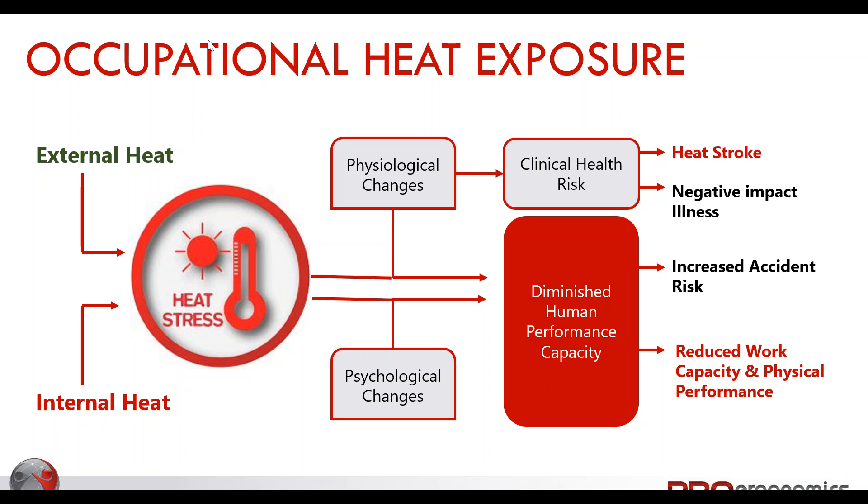Our mental capacity may not be there — our attention to detail falters. These aren't necessarily silly mistakes, but in a split second we've done something that causes an accident. In your incident reports, heat may not be listed as the cause — it may show as a lack of attention — but that lack of attention could have been a direct result of working in very high temperatures. We also see reduced capacity for physical performance compared to cooler days.